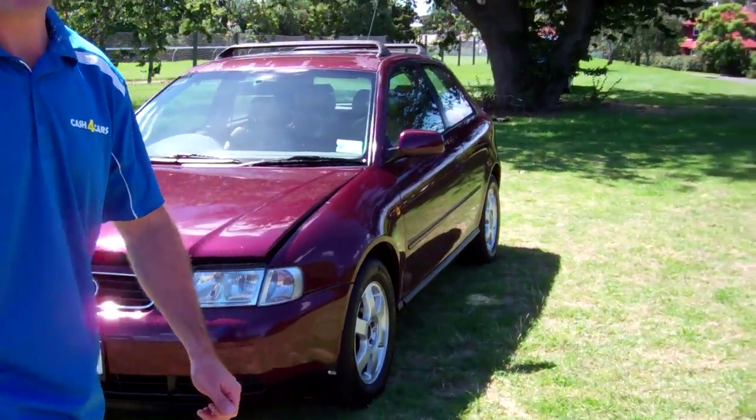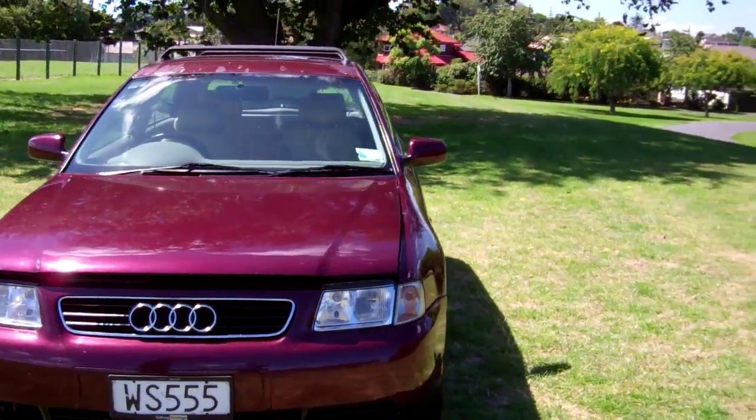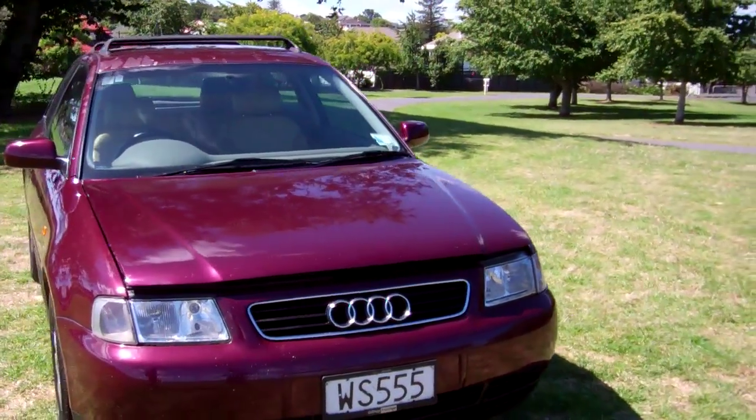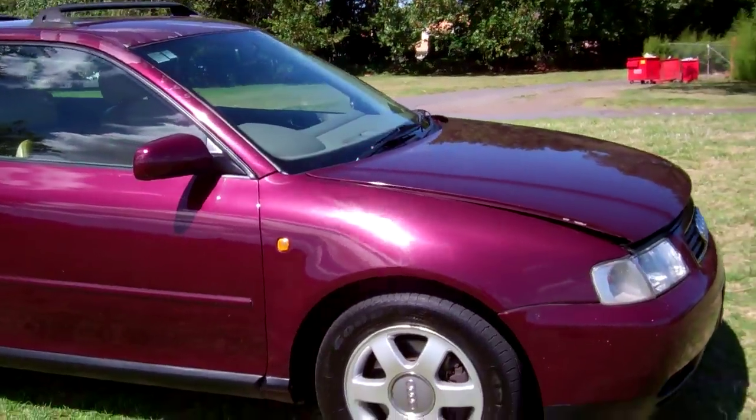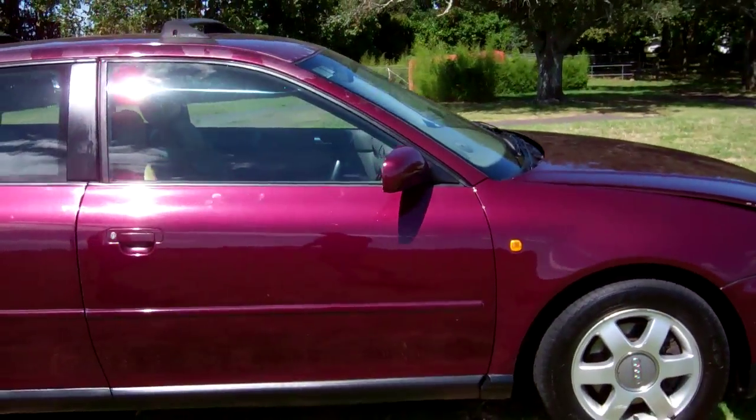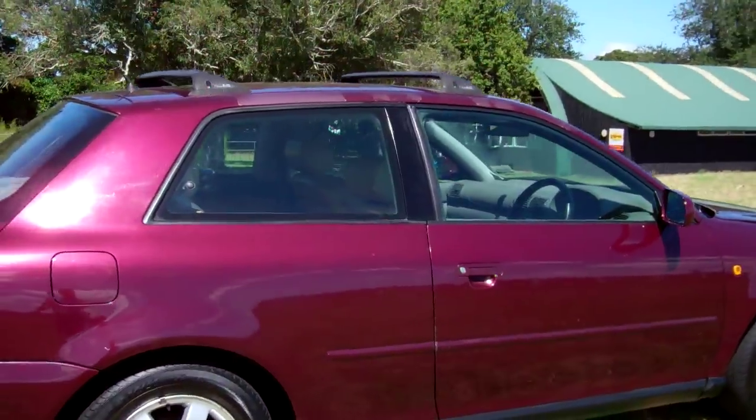Hi everyone, Dan from Cash4Cars. What you're looking at is our latest vehicle to go on the internet in an auction. This is a New Zealand new Audi A3 hatchback. It's a 1.8 turbo model, a very popular European sport hatch.